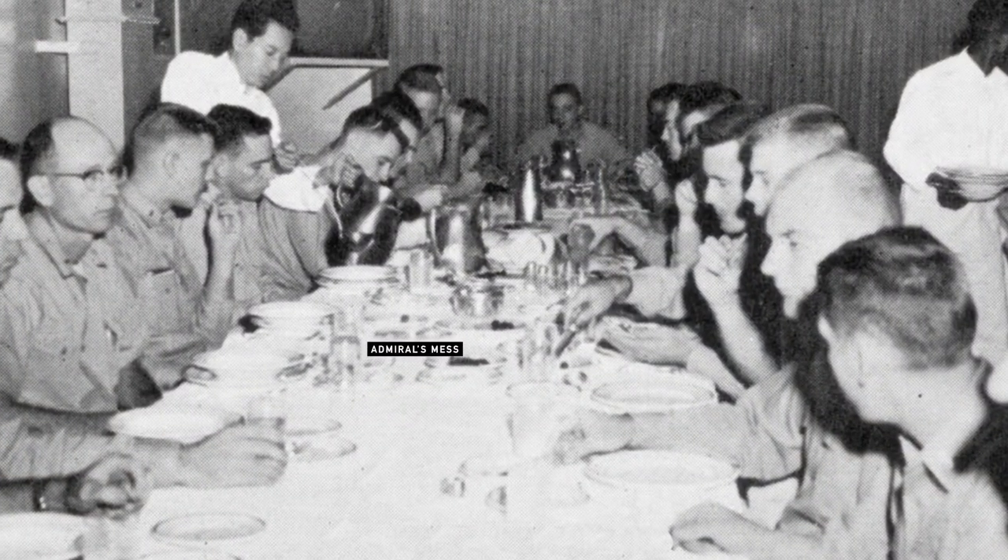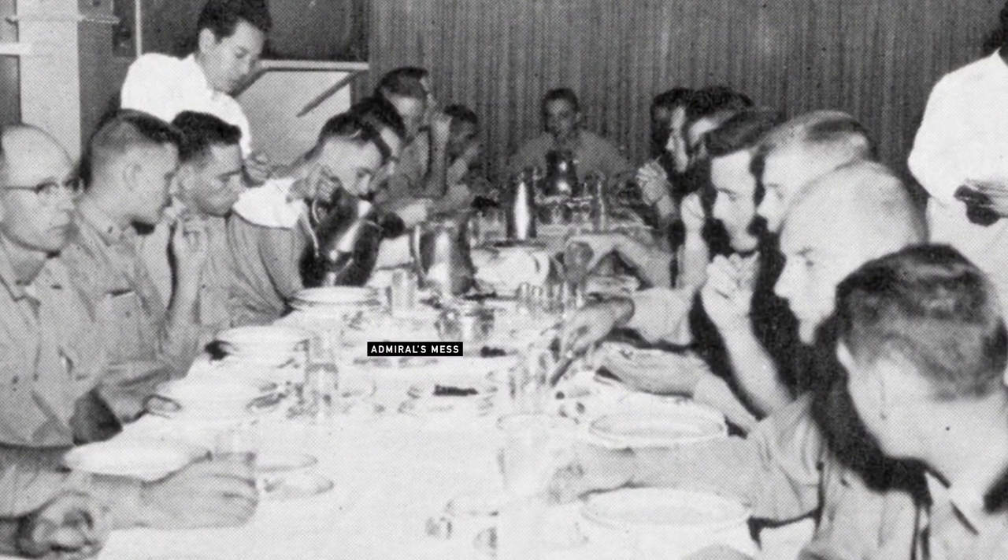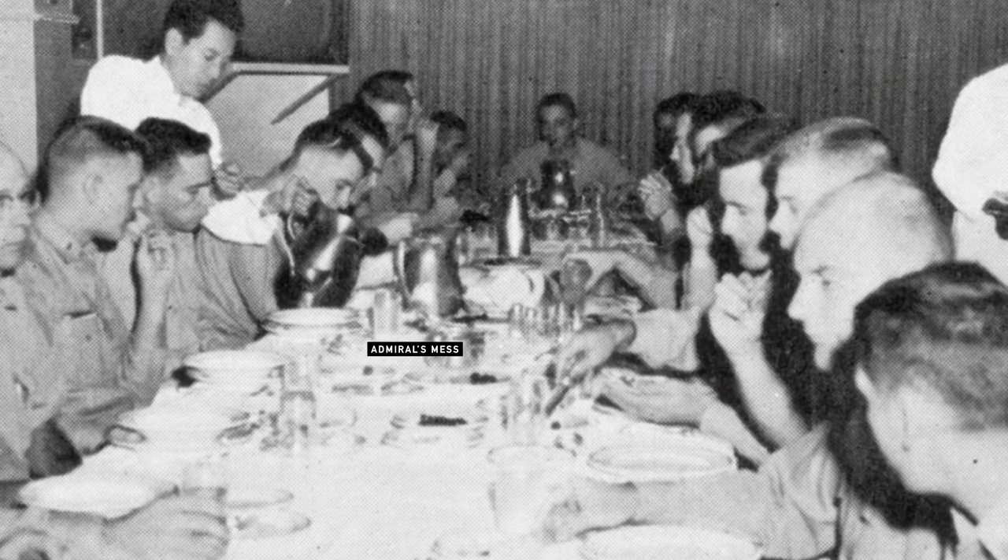This is where the staff would eat. There would be two meals a day, two sittings at night — one at 1700, one at 1800. You would sign up in the morning for which of the two seatings in the evening you would like to have.